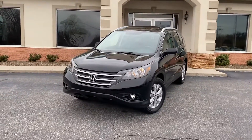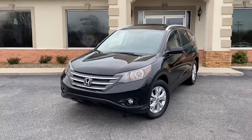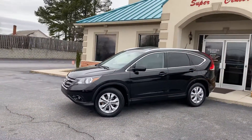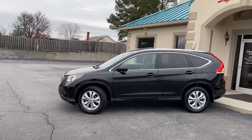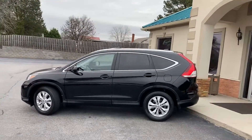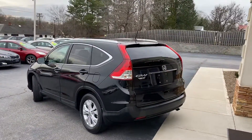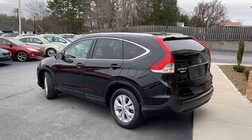Guys, this is the best you're gonna find. Check this one out. 2013 Honda CR-V EXL, black on charcoal leather, alloy wheels, sunroof, heated seats, navigation, backup camera — you name it, it's got it, and it gets better.